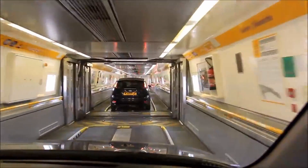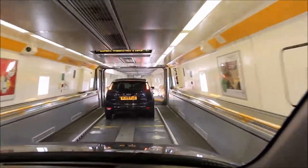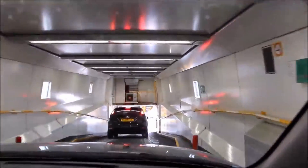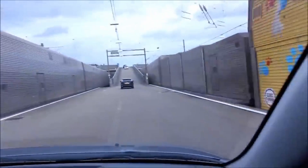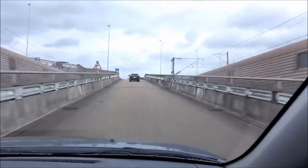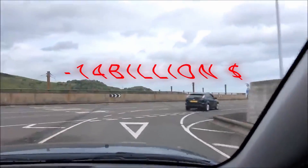Finally, the Channel Tunnel was completed in 1994 and became a major transportation route between Great Britain and France. The tunnel is used by high-speed trains and vehicle transport services, which has significantly improved the connection between the two countries. Despite the construction error, the Channel Tunnel remains one of the greatest achievements of modern engineering. The total cost of the error was approximately $14 billion.